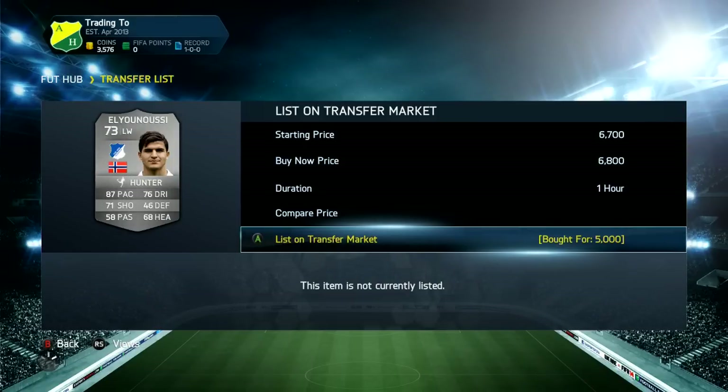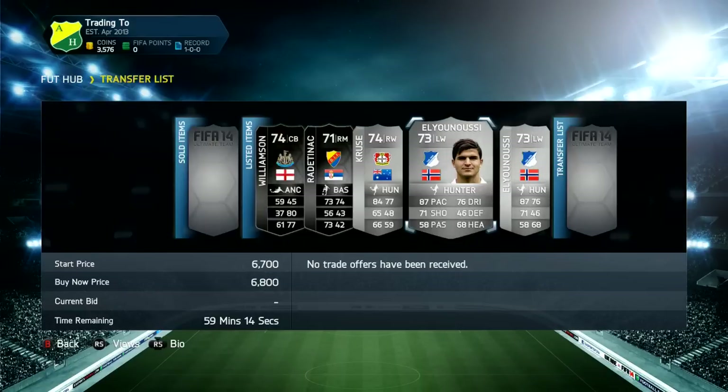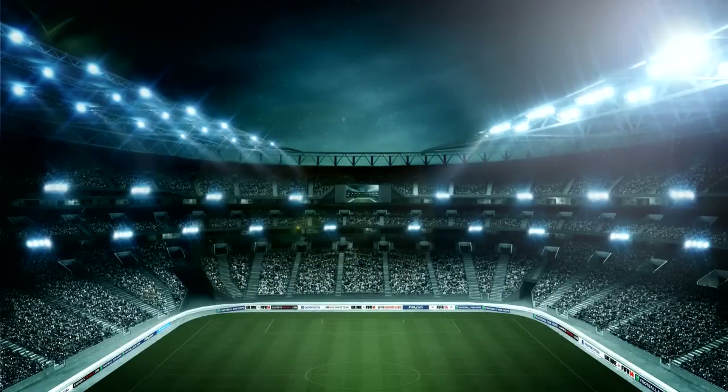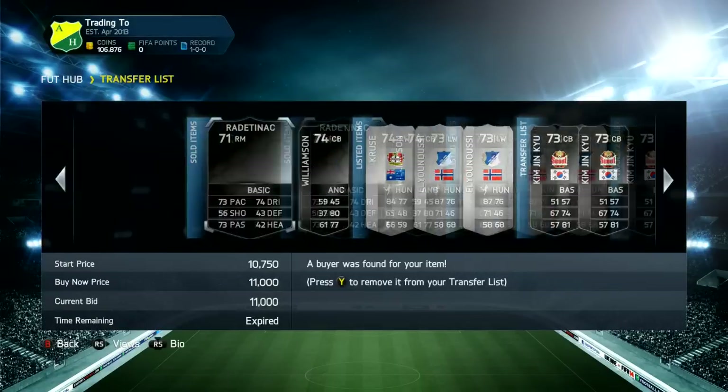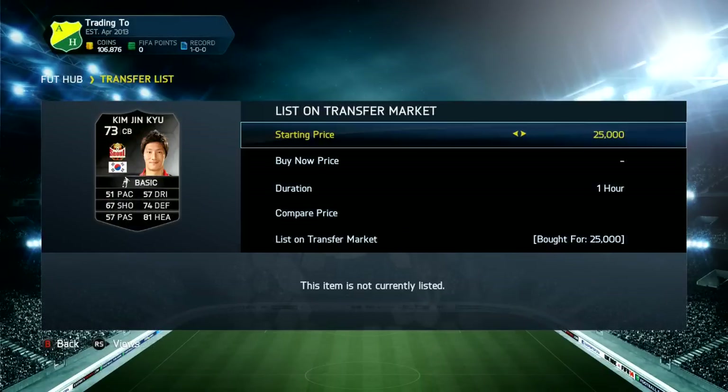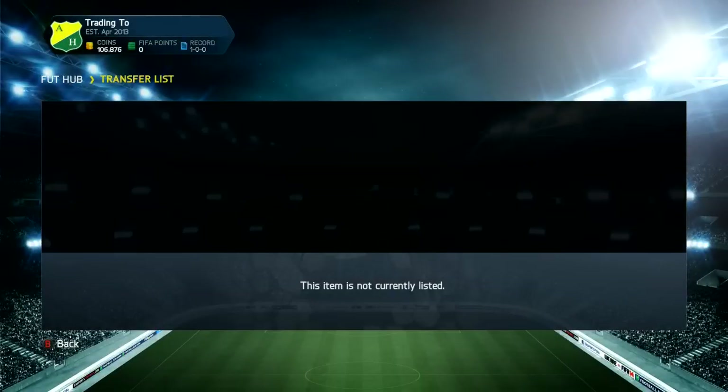He's got the Hunter chem style as always, because that's the main method we're using. Then we pick up two Elianuses for around 5k each, listing up for 6.8k with Hunter chem style, which after tax is very good profit. It keeps saying the trade could not be completed but it eventually works. Both sell for 6.7k and 6.4k — just undercutting myself slightly but still making profit to make them look more appealing.